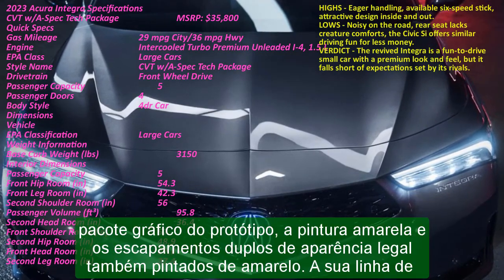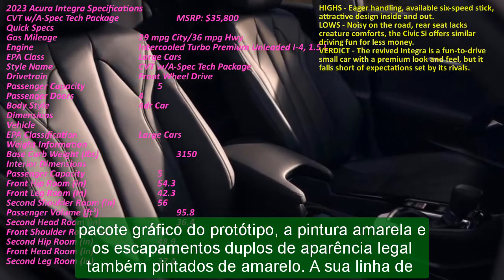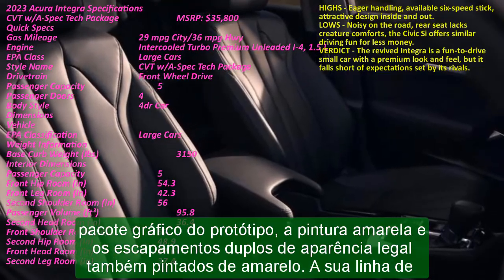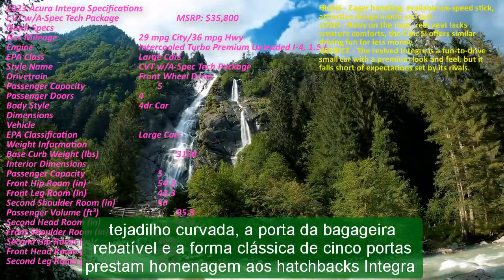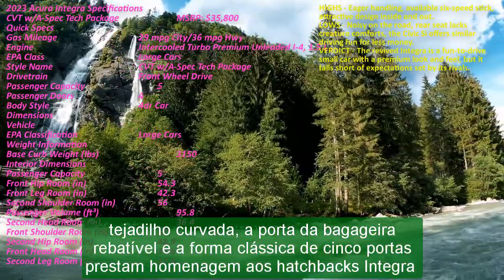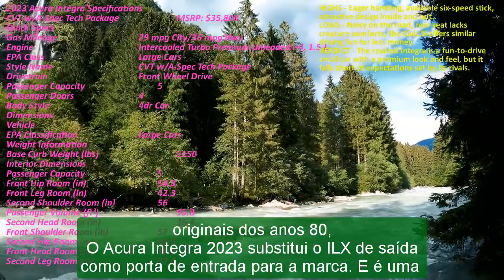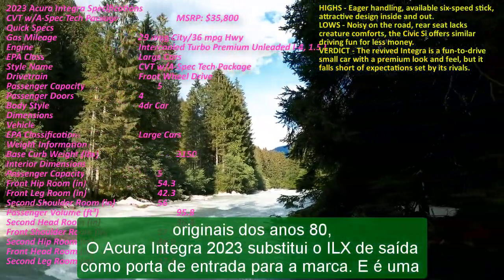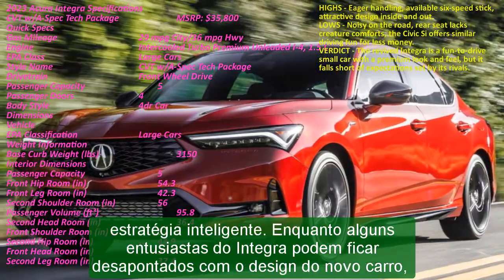The 2023 Acura Integra takes over from the outgoing ILX as the gateway to the brand, and it's a smart strategy. While some Integra enthusiasts may be disappointed with the new car's design, others will see it as an opportunity to get a spirited entry-level car without spending a fortune, or simply a more luxurious Civic with a sportier bent. The Integra will launch in three trims — Integra, A-spec, and A-spec with the Technology Package — in the first half of this year, with the price tag starting around $30,000.